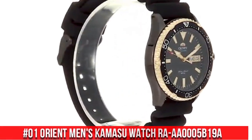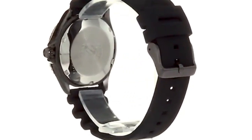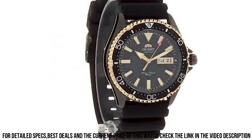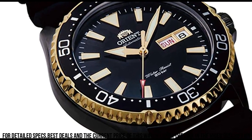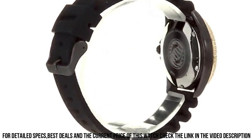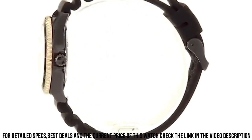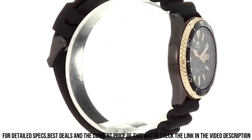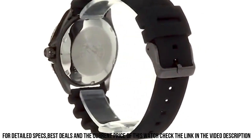Number 1: Orient Men's Kamasu Watch RA-AA0005B19A. Great watch at a great price — this watch is stunning in person. Overall, for the price, this is probably the best watch you can buy. It is beautiful and well made for the price point. Synthetic sapphire dial window. Analog display. Buckle clasp. Stainless steel case, 41.8mm diameter, 12.8mm thickness. Silicone band, men's standard, 22mm width, silver color. Black dial. Stainless steel diving bezel. Day/date calendar. Item weight 3.6 oz. Japanese automatic movement. Water-resistant depth 660 feet.